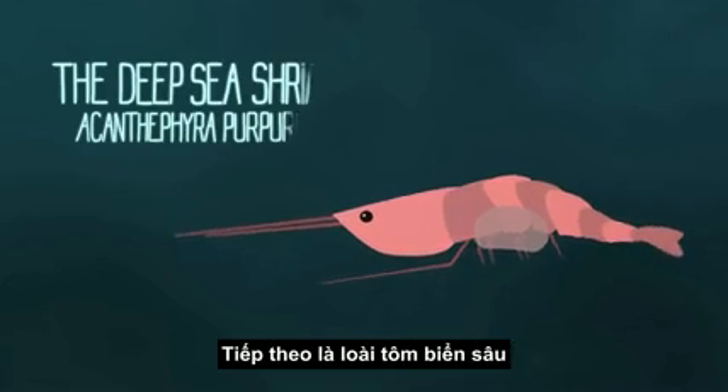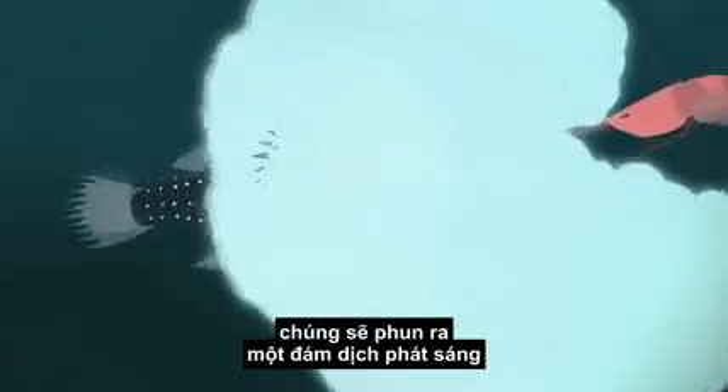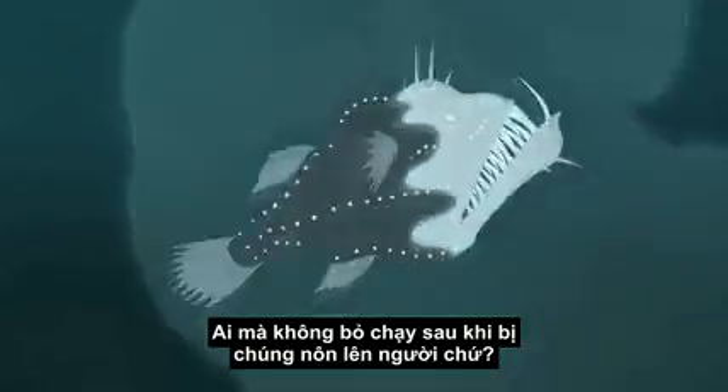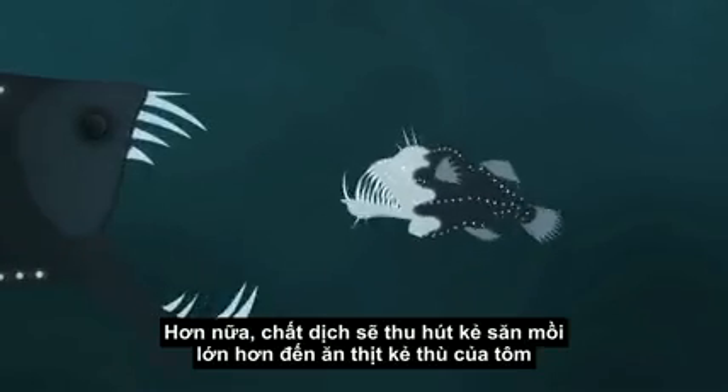Then there's the deep-sea shrimp, Acanthophyra purpurea. When it feels threatened, it spews a cloud of glowing goo from its mouth. Who doesn't run the other way when they've just been puked on? Plus, that puke attracts bigger predators who want to eat the shrimp's enemy.